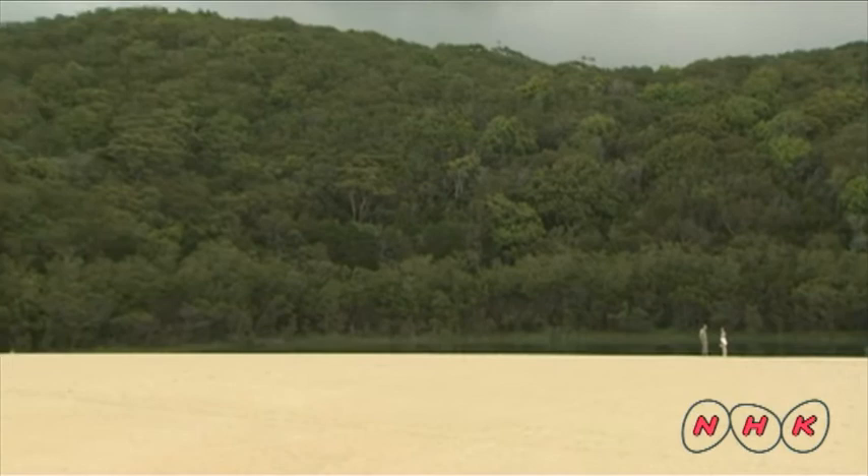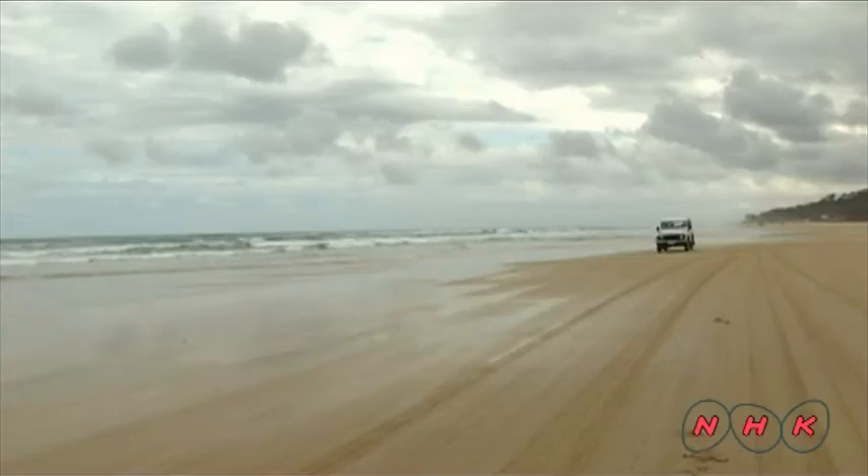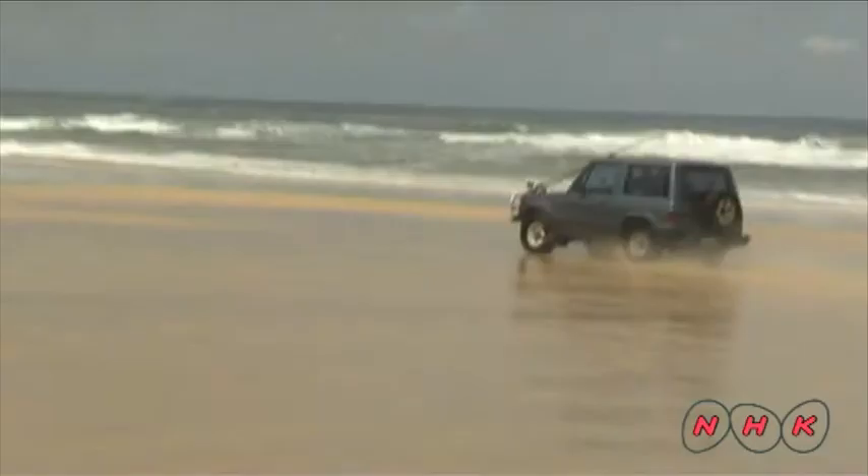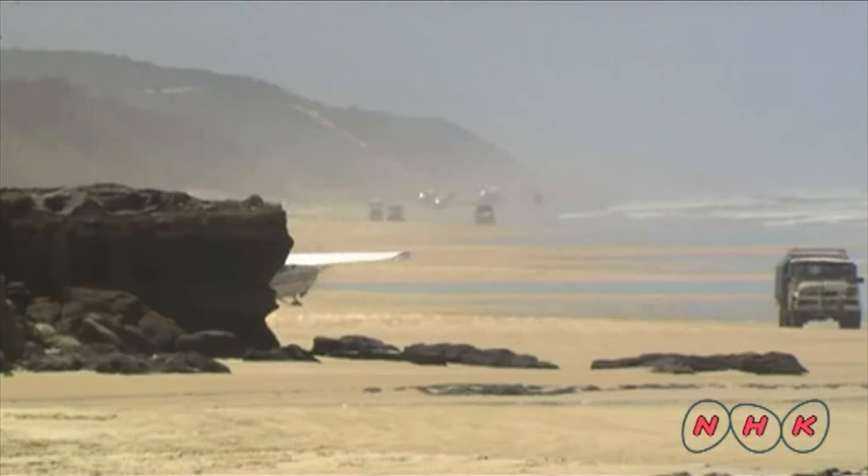The mountain range on the Australian continent was eroded by fierce rain and wind, and its sand was carried by ocean currents. Over 140,000 years, a narrow island stretching over 120 kilometres formed.